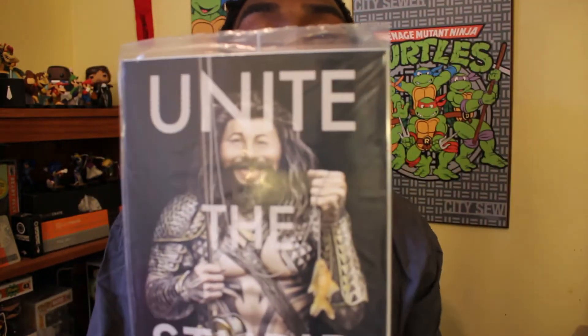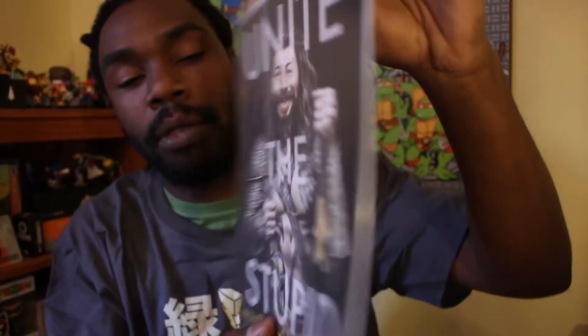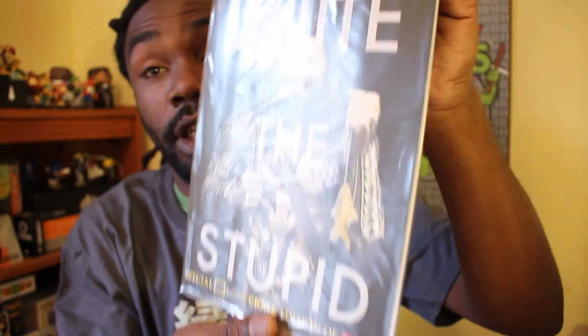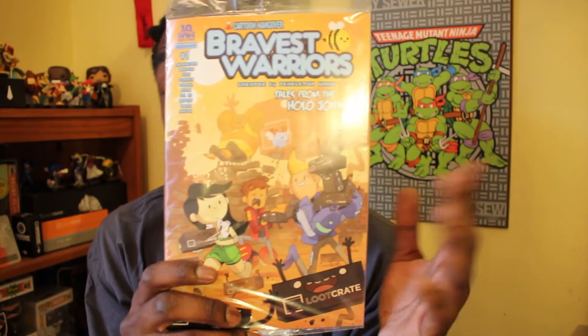Next we have the Unite — MAD Comics. MAD has made an epic comeback. I saw that they linked up with Weird Al and actually printed something out, and now they've teamed up with Loot Crate to keep it relevant. I'll definitely be reading that. Oh, Cartoon Hangover — Bravest Warriors, created by Pendleton Ward, Tales of the Hollow John. That looks cool, I'll definitely give that a read. I've definitely been reading a lot of comics lately, so it's a Loot Crate exclusive. It looks like Adventure Time — I heard it's good. Post-apocalyptic goodness. Cartoon Hangover, that's awesome.